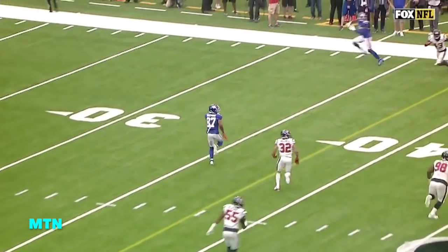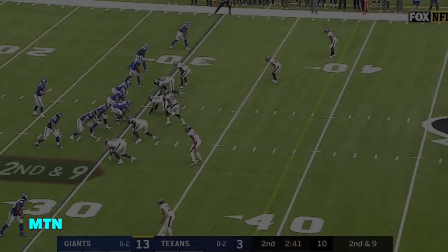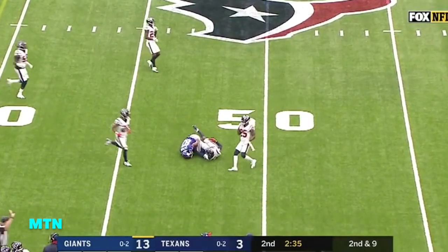If you're playing zone coverage as the Texans are now, you get three runners over the linebackers and the safeties. And Eli on the run makes the checking-down throw — Manning throws complete to Shepard for a first down.